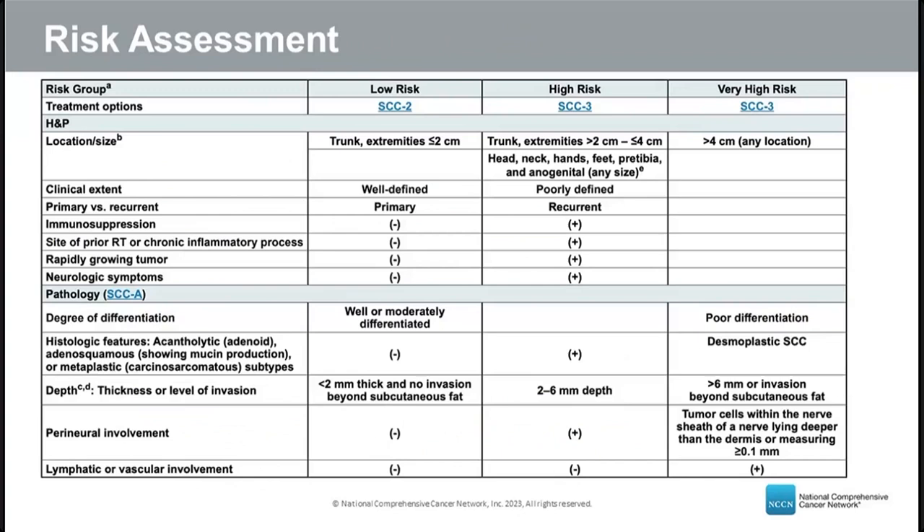High-risk features associated with recurrence include cancer in the head and neck, recurrent cancer, deeply invasive or rapidly growing tumors, perineural invasion, neurologic symptoms, immune suppression, history of prior radiation or chronic inflammation, and poor tumor differentiation under the microscope. These features increase the likelihood the cancer will come back.